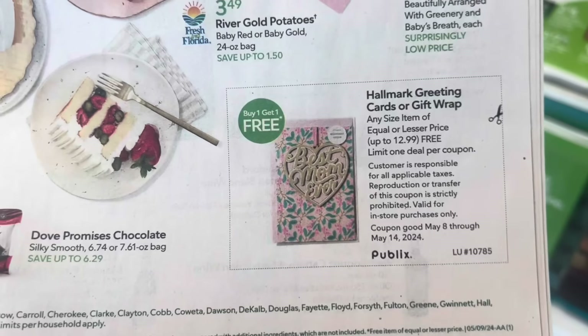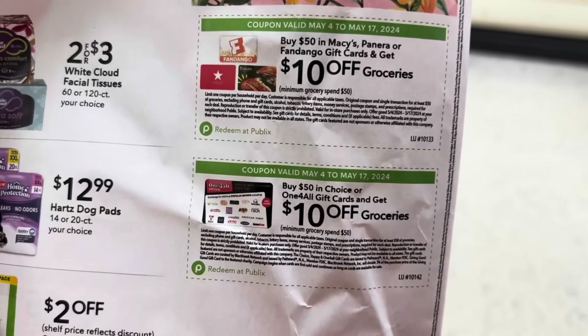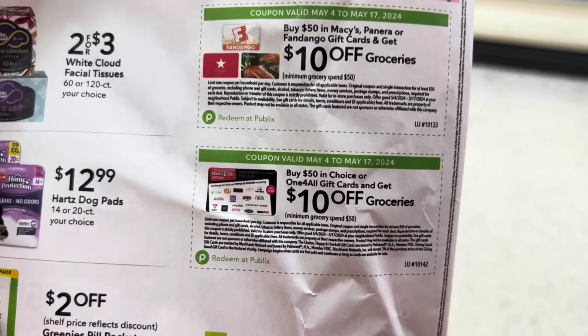If you know you're going to be buying these items, you might want to buy one get one free at Publix. And since Mother's Day is just around the corner, check your extra savings flyer because we do have a good deal going on if you're going to be spending money on these products anyway.